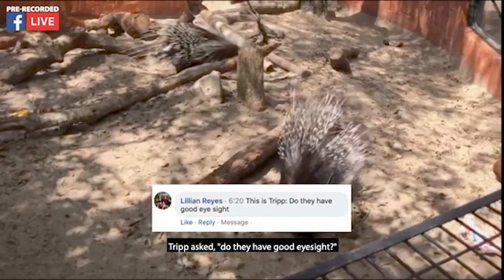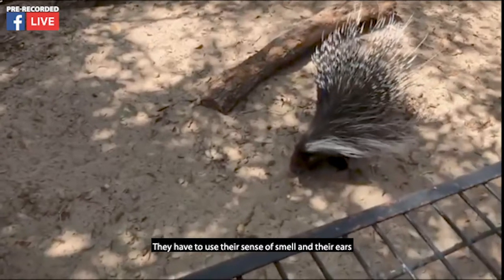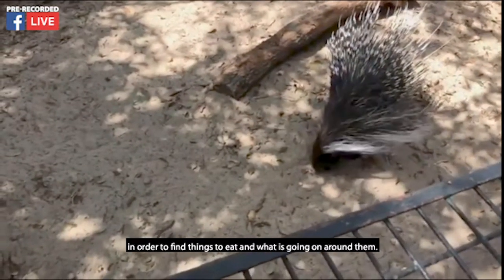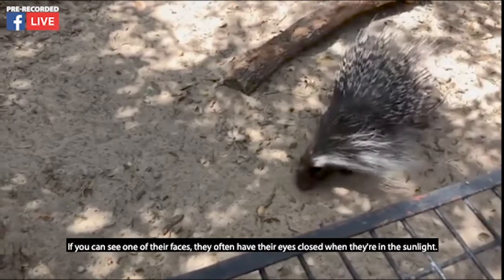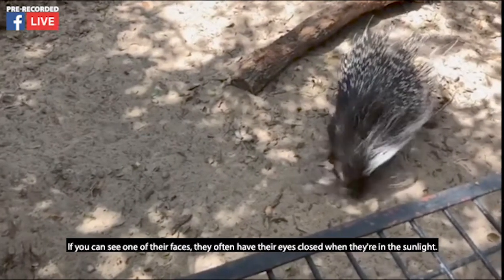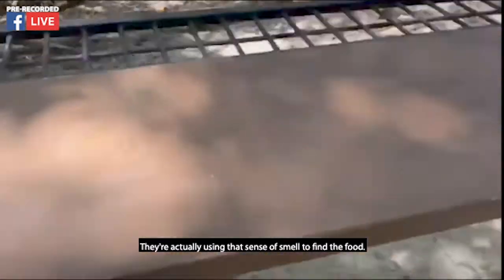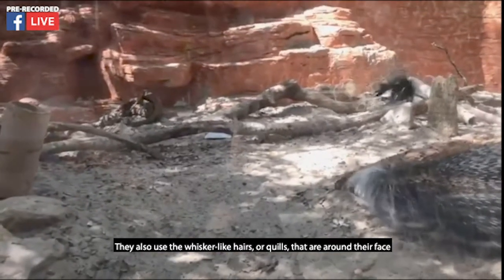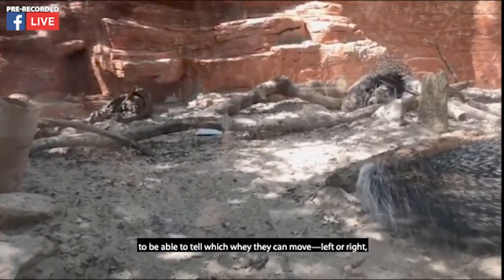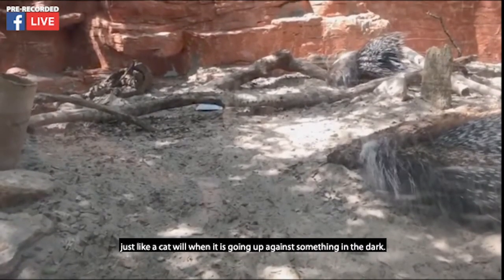Trip asked if they have good eyesight. Being nocturnal, they don't have very good eyesight — they have to use their sense of smell and their ears to find things to eat and know what's going on around them. If you can see one of their faces, they often have their eyes closed when they're in the sunlight, and they're actually using that sense of smell to find the food. They also use the whisker-like hairs or quills around their face to tell which way they can move — left or right — just like a cat does when navigating in the dark.